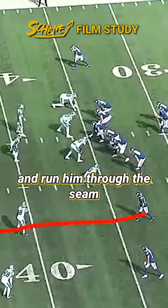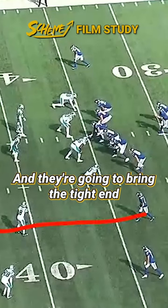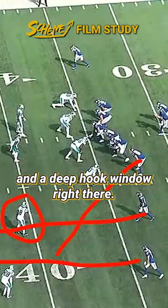Take the slot and run him through the seam to kind of flush this out. They're going to bring the tight end out here to control the underneath defender, and they're going to create a window — a deep hook window right there.